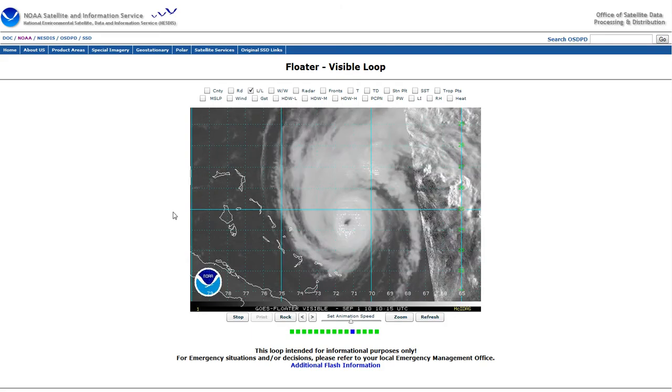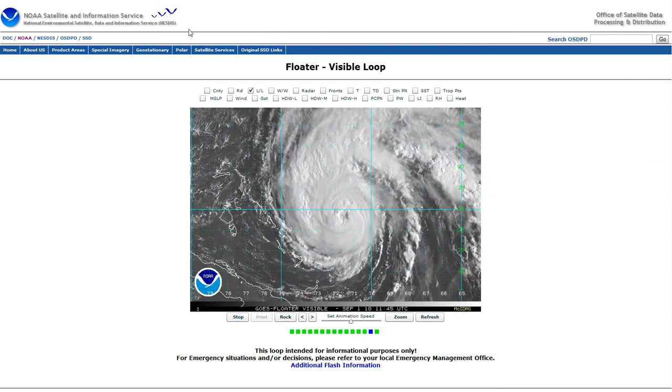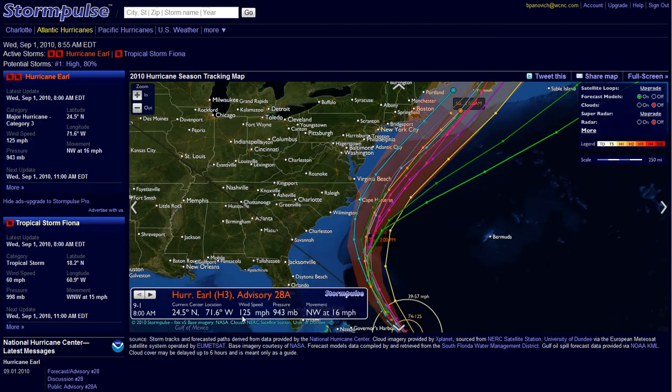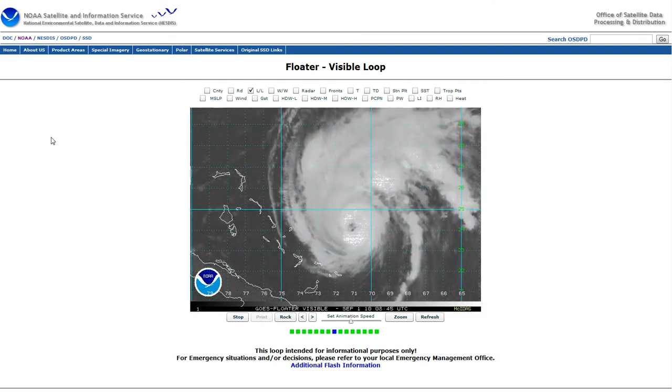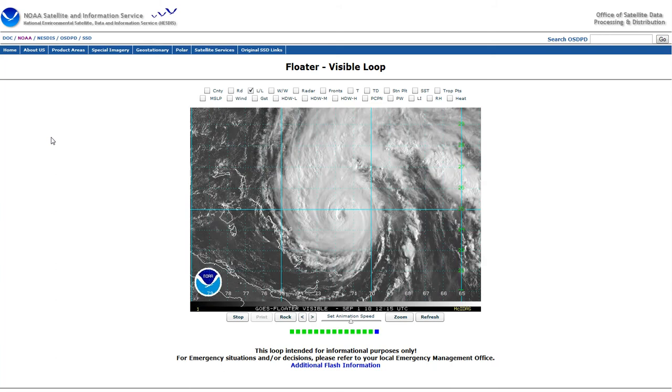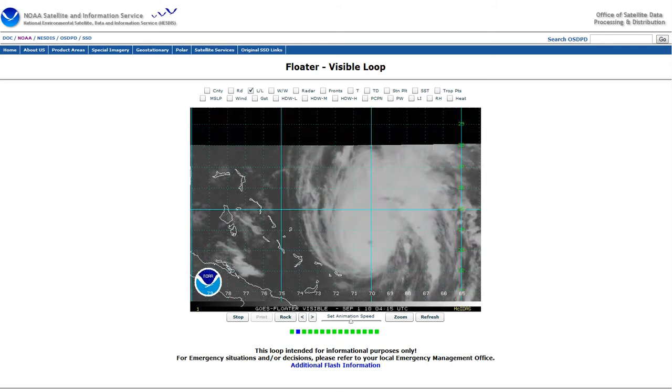So that's the latest on Earl. I still think we're going to see some slow weakening. The good news is that the speeds are down to 125 miles per hour and pressure is up to 943. I would look for that trend to continue later today. If anything changes, I'll give you an update. And of course, we'll have complete details starting today at 4, 5, 5:30 and 6 on News Channel 36. I'll see you then.